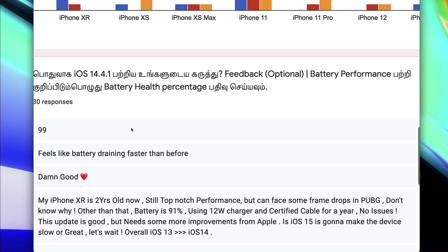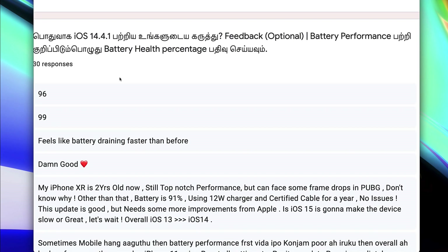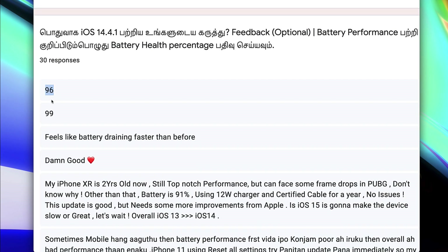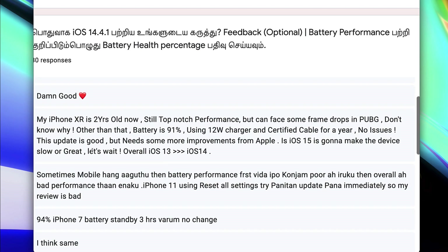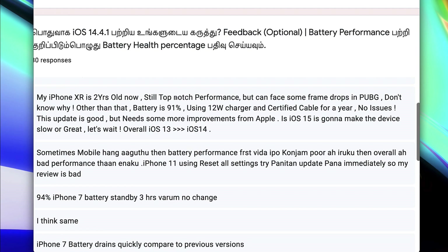How did you install 14.4.1? How did you get feedback about the battery health? You can tell the battery health — it feels like the battery is draining faster than before. The iPhone 10R is 2 years old, still top-notch performance, but can face some bad frame drops in PUBG. The battery is at 91% using a 12W certified cable for a year.